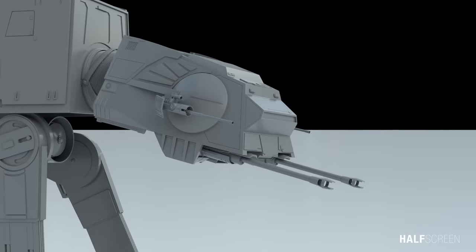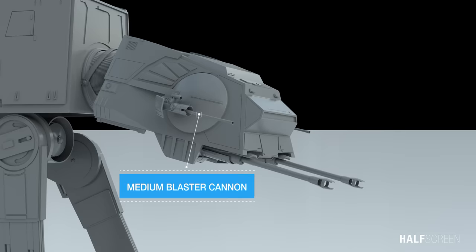The AT-AT's formidable offensive capabilities were supplied by dual chin-mounted fire-linked heavy laser cannons for slower, more cumbersome targets. It is also equipped with two fire-linked medium repeating blasters mounted on each side of the head, designed for lighter, agile targets.